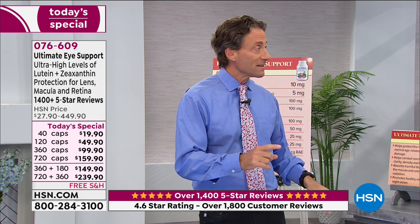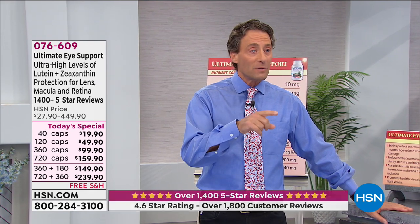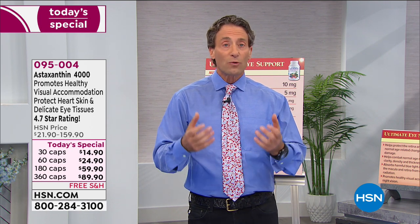We should also mention astaxanthin. Astaxanthin is the other carotenoid that penetrates the blood-brain barrier and delivers its benefits to our eyes, especially when it comes to accommodation issues. It's also available separately. But most importantly, the lutein and zeaxanthin — the Ultimate Eye — that is the foundational product for our eye.